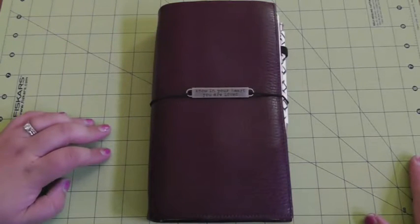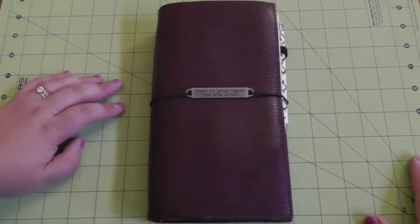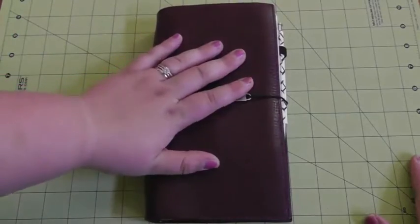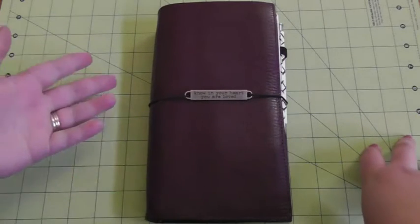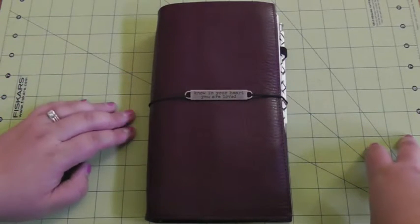Well, hello. It is August 1st. One Book July 2015 is officially over and I did it. I stuck with one book with one pen for the entire month. So I'm going to talk in my wrap-up video just about some of the things that I learned and where I'm going to go from here.